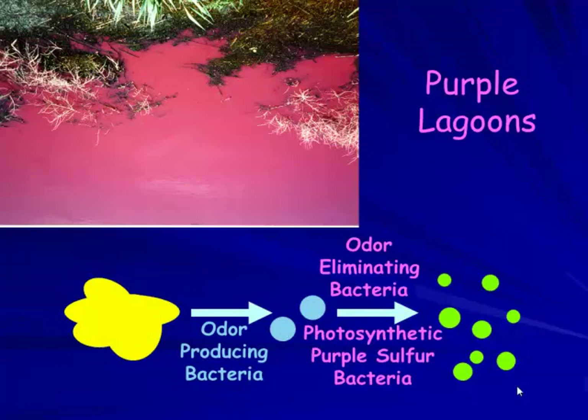How many of you have the purple lagoon in summer? The odor level on those is pretty good — or lacking — if you get it to work. This is really the ideal situation: odor-producing bacteria are present, but odor-eliminating purple sulfur bacteria take that up, creating a sheen in the lagoon.